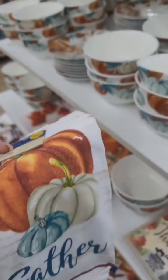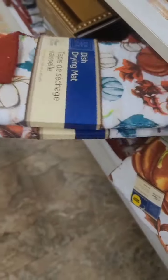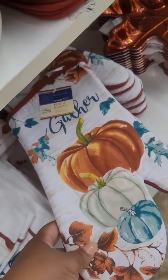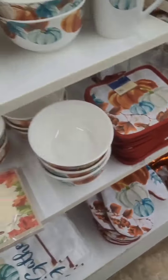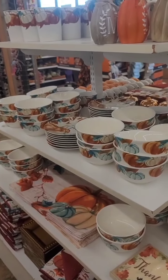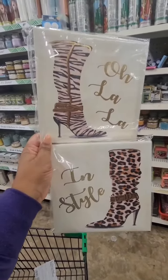They have the kitchen towel, the dish drying mat, and they also have the pot holders and the oven mitt — so they have everything along with the dishes. Not too much of the glassware, but they have everything else.